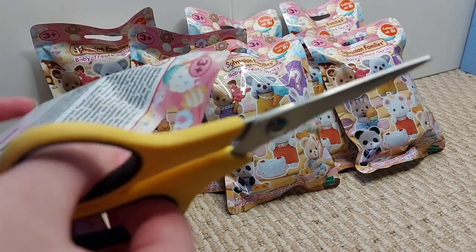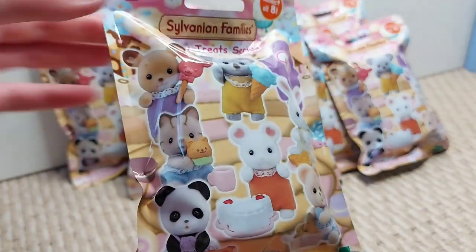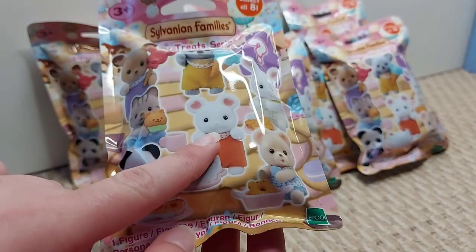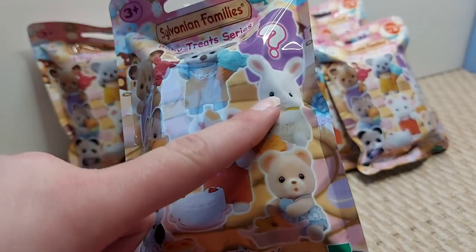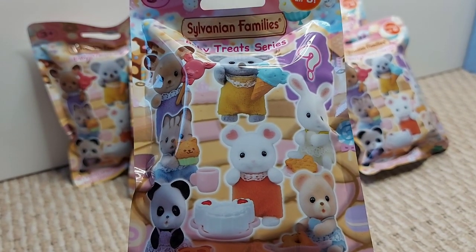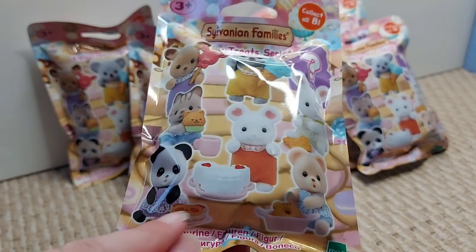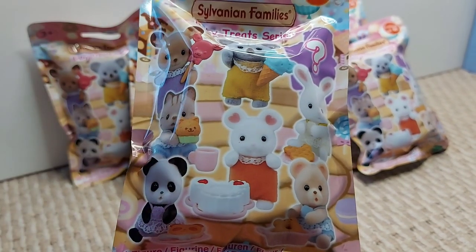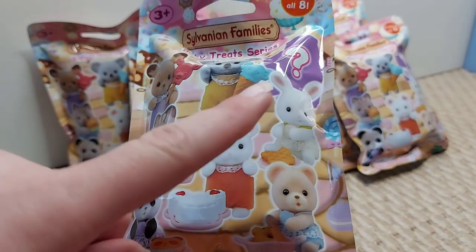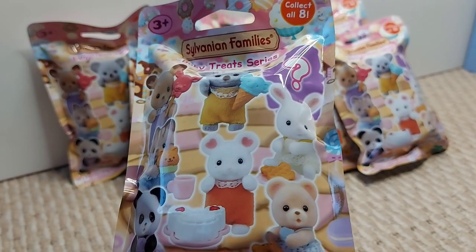I love opening blind bags, it's so much fun. I'll show you who you can get: there's the red deer, the striped cat, panda, marshmallow mouse, bear, snow rabbit, koala, and mystery baby. They've all got treats shaped like them — panda shaped, mouse shaped, cat shaped, deer shaped — so that's really cute. I think the one I really want most is probably the snow rabbit baby so I can have the full snow rabbit family.